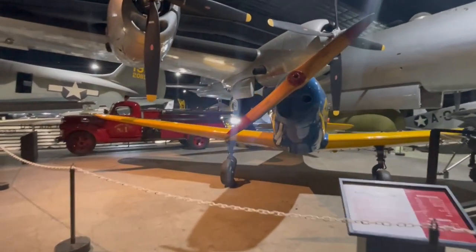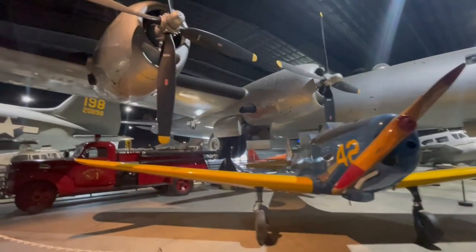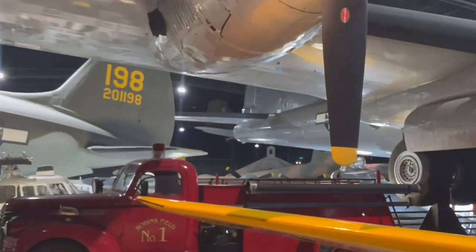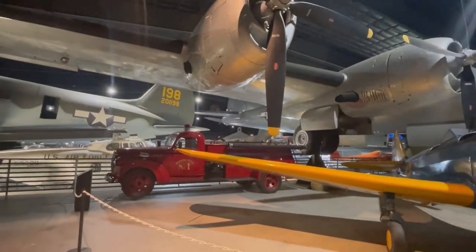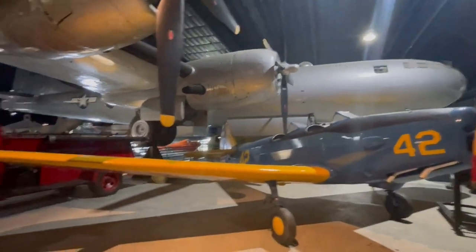Now where I'm walking to — I already walked this once so hopefully I got the order of everything correctly — you can still see the B-29 there. You can even make out the tail gunner right here. You can see where the tail gun is.